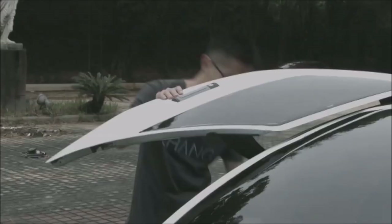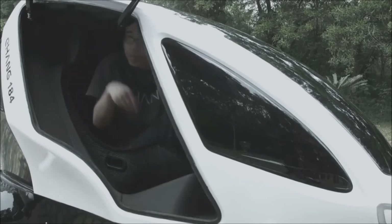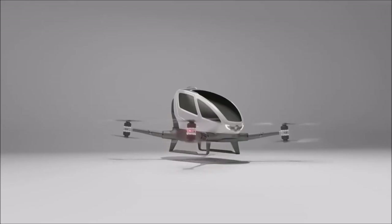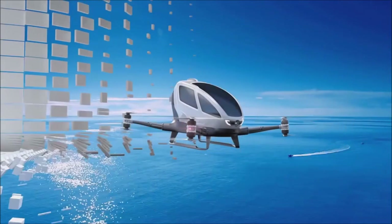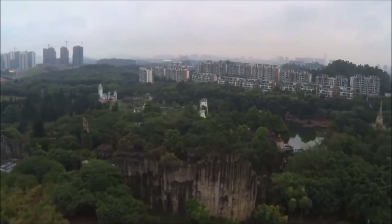A Chinese company called Ehang has unveiled an electric autonomous drone that is capable of transporting a single passenger. It weighs 440 pounds and can carry a load of 220 pounds. Fully electric, it can carry a passenger for 23 minutes at a speed of 62 miles per hour.